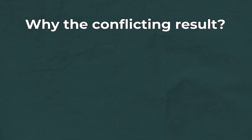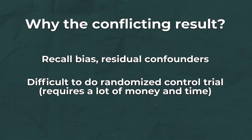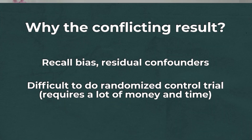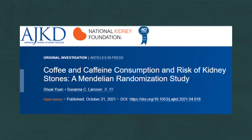So now we have positive and negative studies — what's true? To really get an answer, you have to understand the problem with all these studies: they have recall bias and potential confounders. To truly understand the relationship, you would need a randomized controlled study, which is difficult, time-consuming, and extremely expensive. However, there is a study published in the American Journal of Kidney Disease in October 2021 that examines this exact question of coffee and caffeine consumption using a method called a Mendelian randomization study.